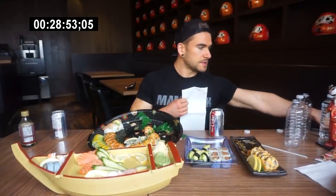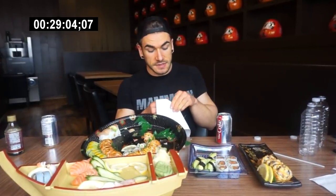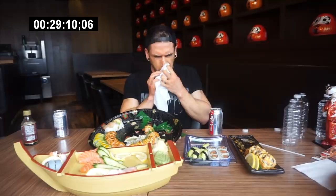We're almost 30 minutes in — about 29 minutes. Lots of food, delicious though. A sign your nose starts to run — that's one of the defense mechanisms your body uses to try to stop you from eating. Fun fact. Now you know. Did you want to know? Probably not. But now you do.